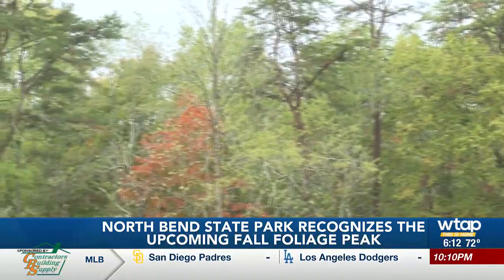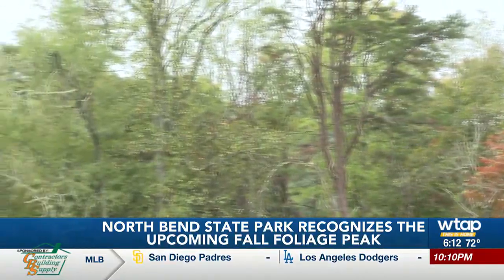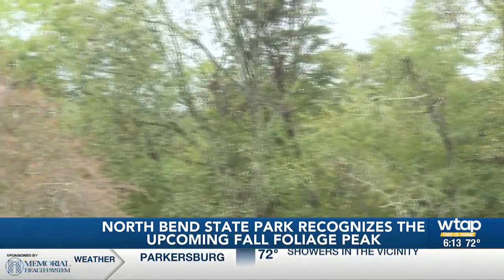From North Bend State Park, Ron Alston, WTAP News — this is Home.